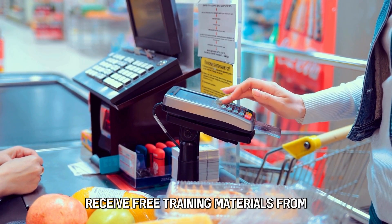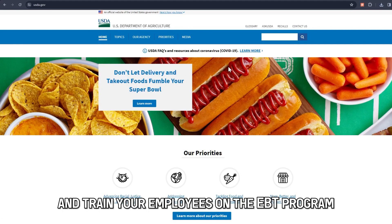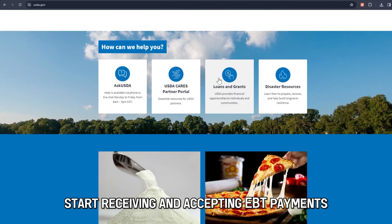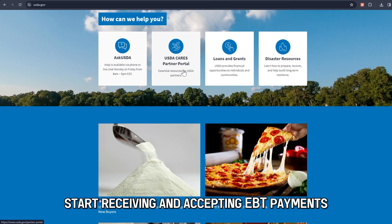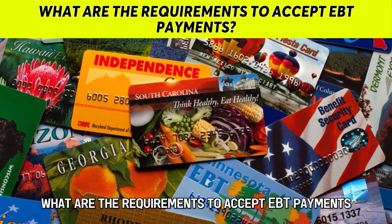Receive free training materials from the United States Department of Agriculture, or USDA, and train your employees on the EBT program. Then start receiving and accepting EBT payments.